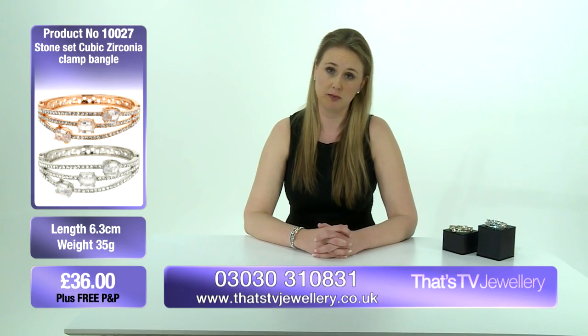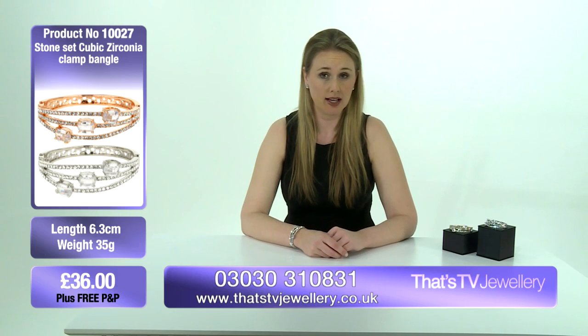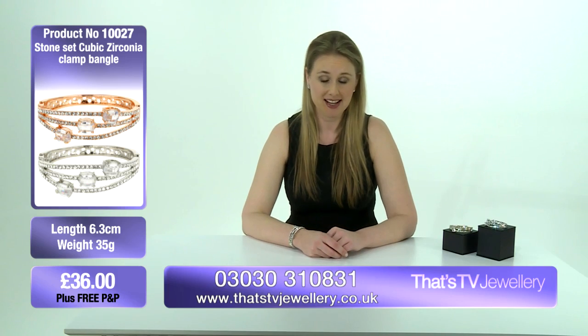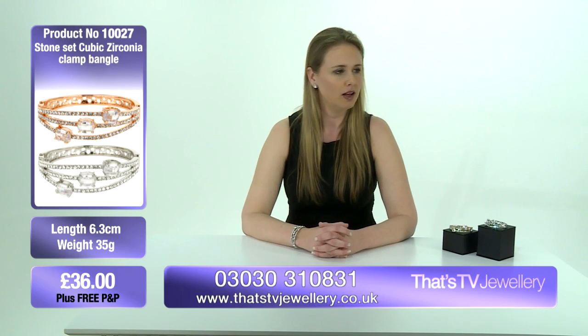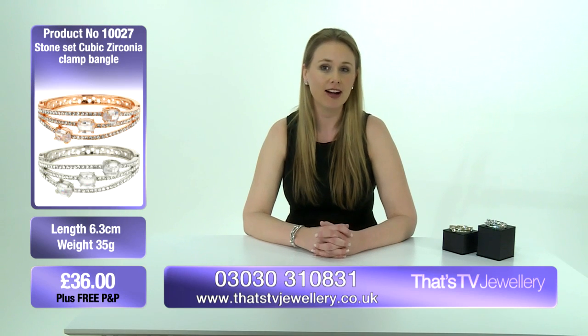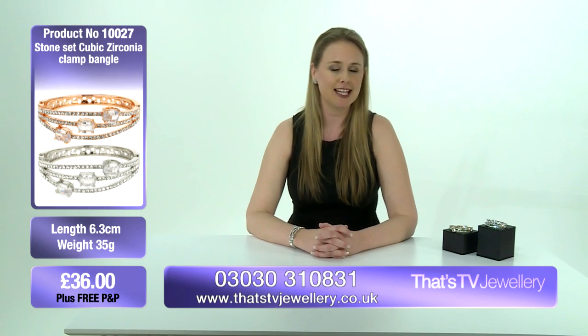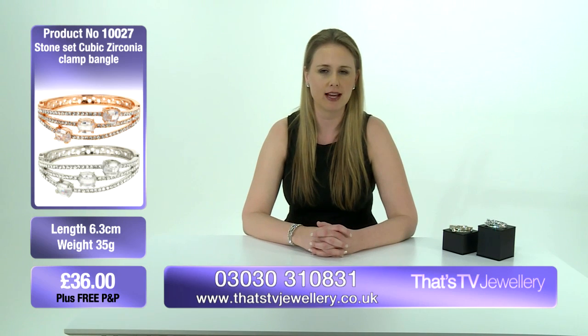But you haven't got the real diamond price tag — this is £36, which also means you get free postage and packing. It's a really easy way to take you from day to night. As soon as I put it on today I just felt a bit of confidence, and it feels like a really high-end look.